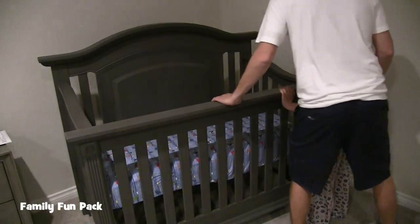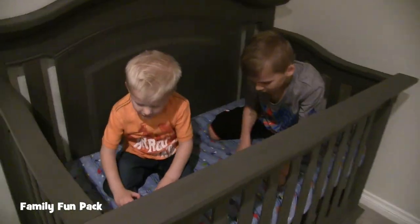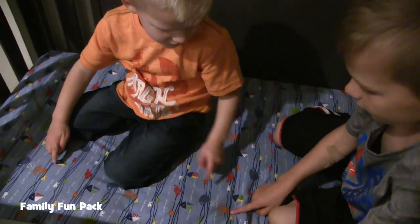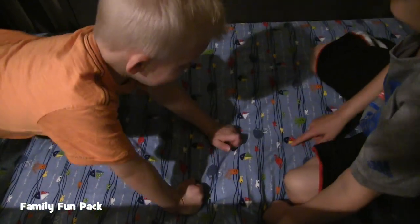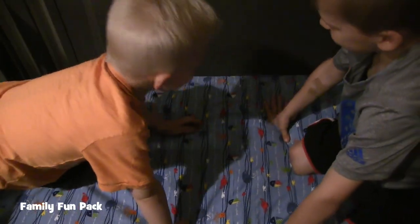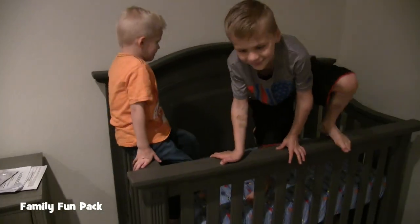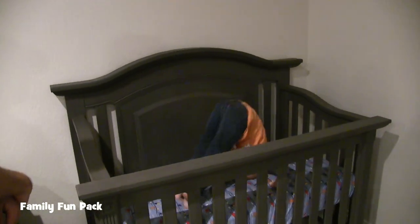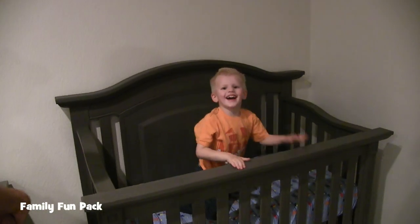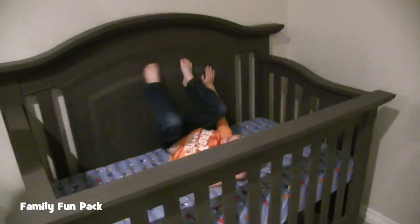We're testing out some different positions for the crib. Michael found Hank — he's got octopuses! You like this bed? He's an octopus. You look kind of big for that bed. Do you want to sleep in there? Yeah! Is that your new bed? No. Good night, Michael! We just realized the drawers are slow close — that's pretty cool.